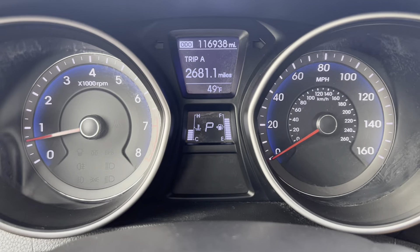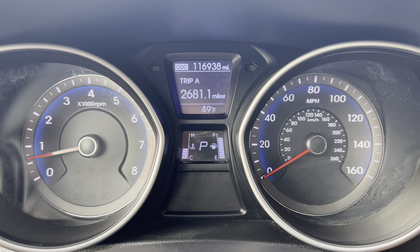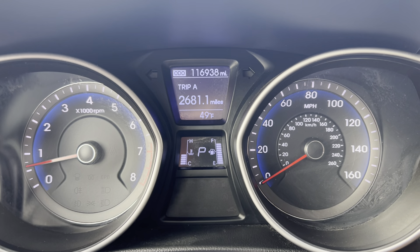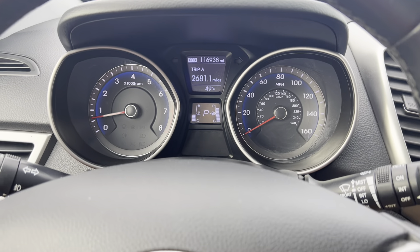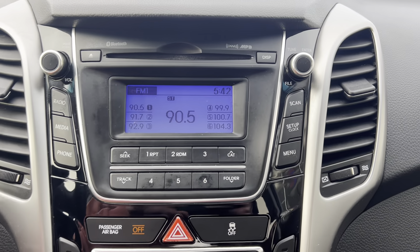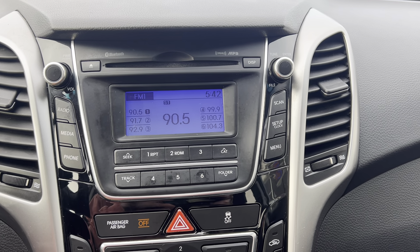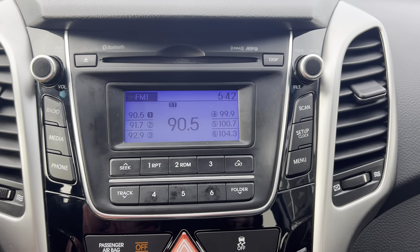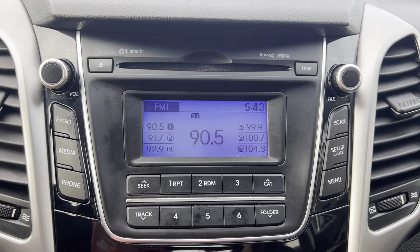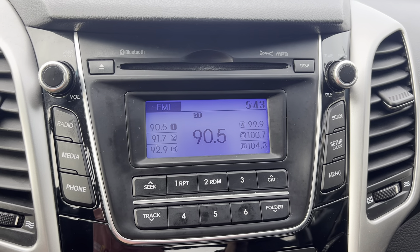Taking a closer look up on your dash here — we're sitting at pretty low miles, just 116,938, so that is not bad at all. If we move on over to your stereo system, we do have Bluetooth, and we all know that's important. Of course we've got aux too, radio, all that good stuff — no complaints, it sounds great.